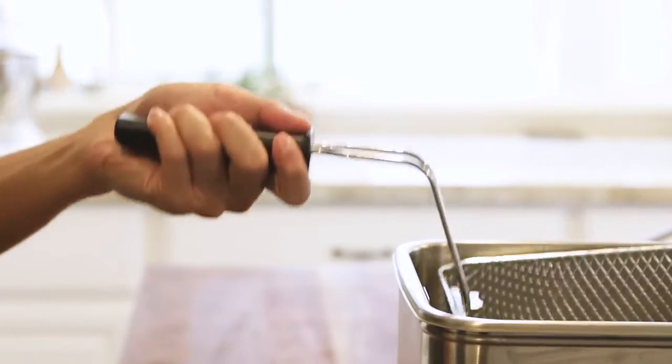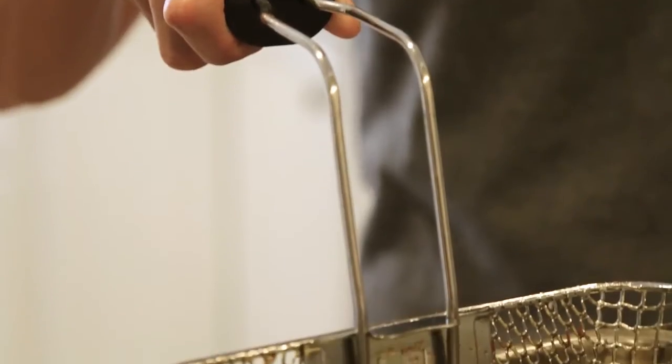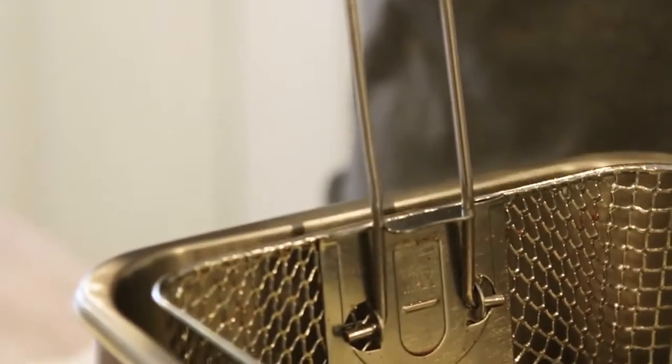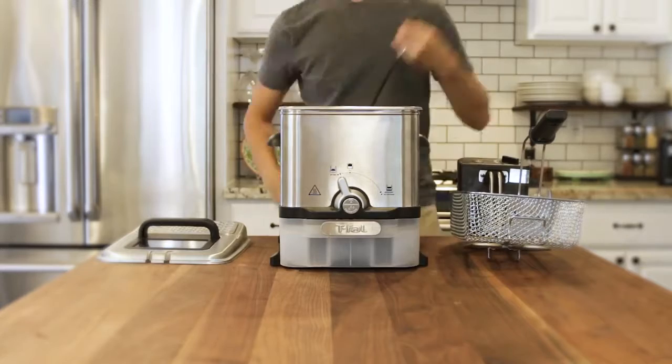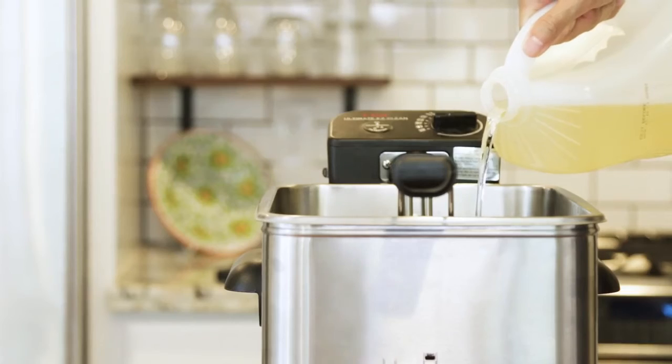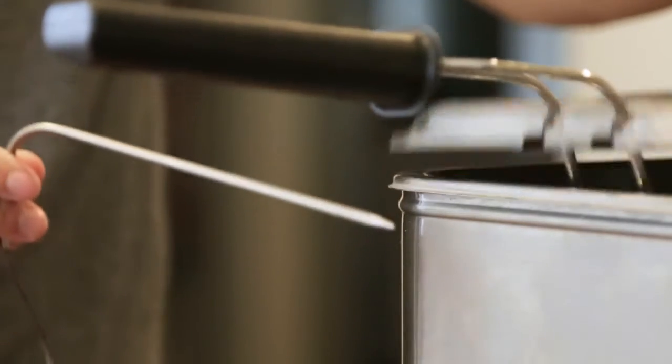Plus, it has well-designed handles and grips that keep the fry basket firmly in place. Why didn't it beat out the Cuisinart for the number one spot? Well, its inability to reheat the oil to the optimal frying temperature once food was added contributed to our ultimate rating choice.